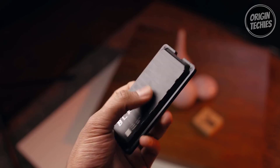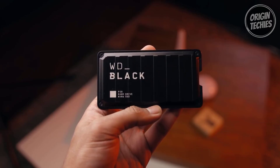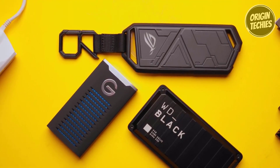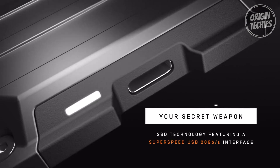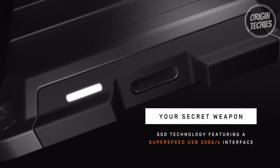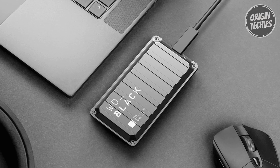The P50 isn't just about raw power — it's also built to withstand the rigors of gaming on the go. It's shock resistant and comes in a portable form factor, offering fast access to your gaming library no matter where you are. Whether you're gaming on a PC or a console, the high-performance SSD with its SuperSpeed USB 20 Gbps interface ensures you're always in the game with no compromises. In conclusion, the Western Digital P50 is a gamer's dream come true.